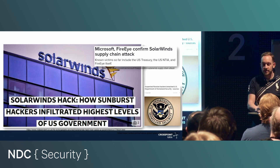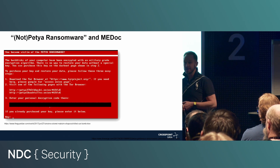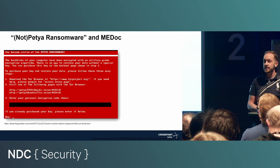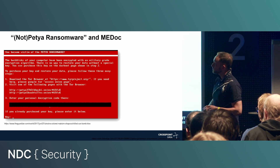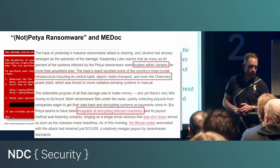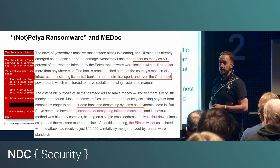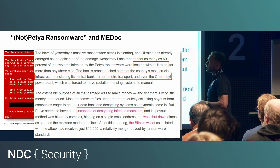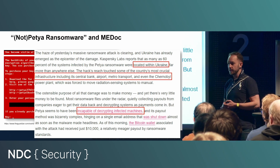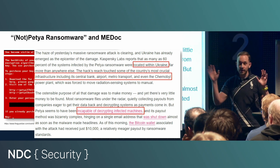This is not the first example. There was this ransomware called NotPetya. On the National Constitutional Day of Ukraine in 2017, more than one million systems — especially in Ukraine — showed a ransom message. The impact was quite big: the central bank, airport, metro transport, and even the Chernobyl power plant got infected. But if you looked at the software in detail, there was no decryption functionality. Your files got encrypted but there was no chance to ever decrypt them again. So it was basically a destructive attack just pretending to be the Petya ransomware — that's why it's called the NotPetya attack.